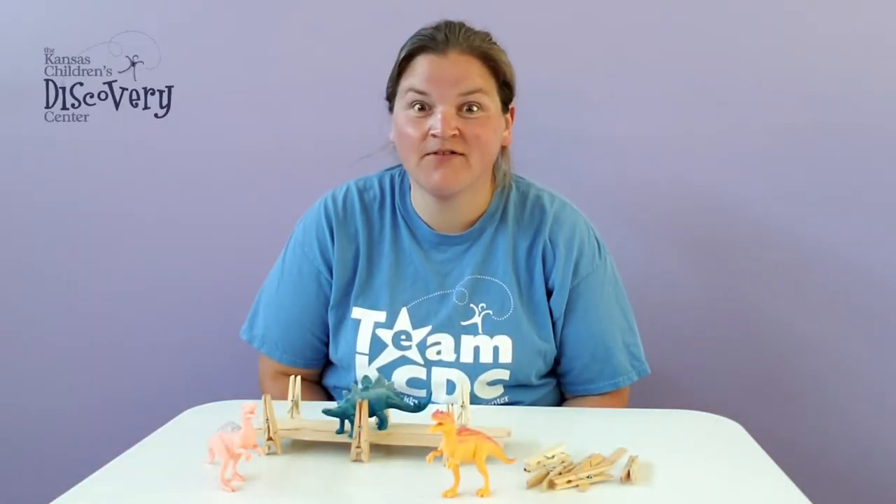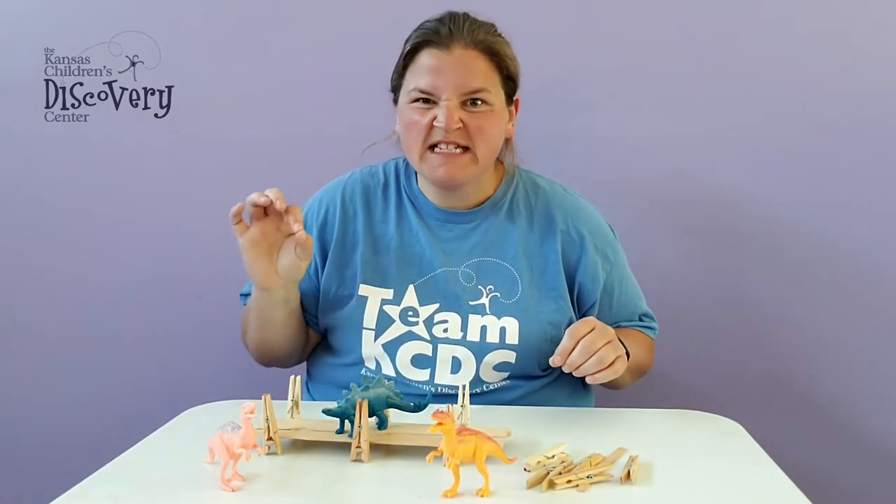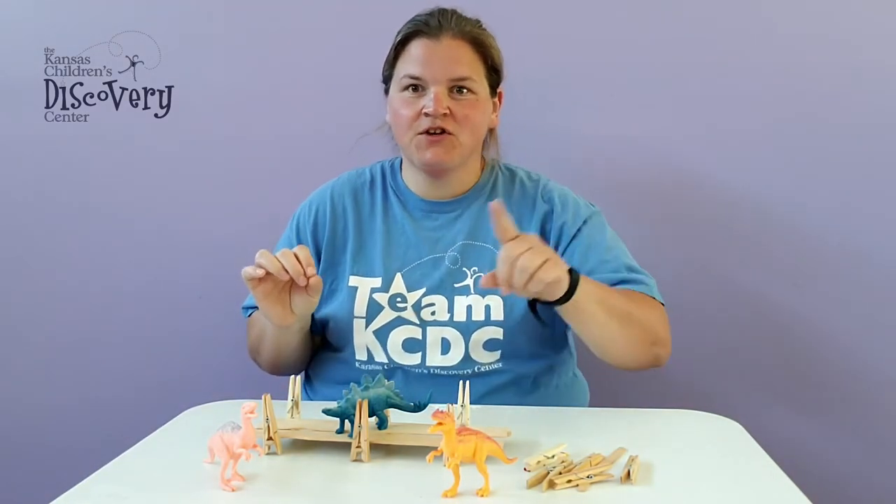Hi friends! Welcome to Discovery at Library. Today we have the Story Stage Engineering Challenge for you to try out.